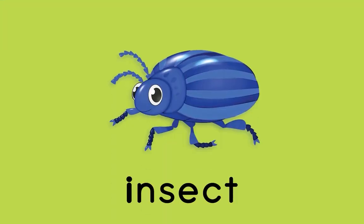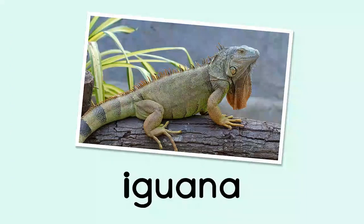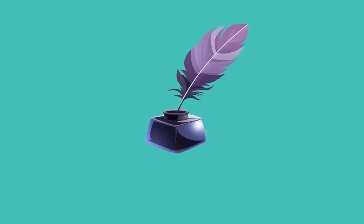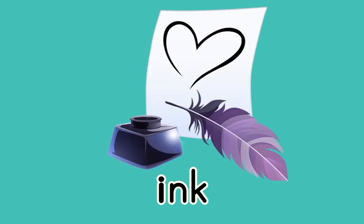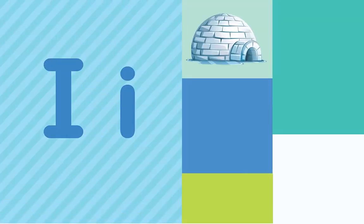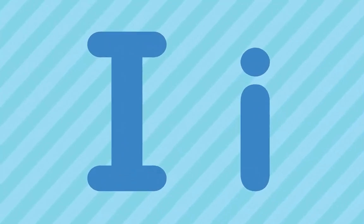Insect — I, I, Insect. Insect! Iguana! I, I, Iguana. Ink begins with I. Ink! What letter do all these words start with? I! That's right — the letter I!